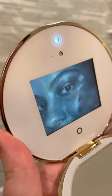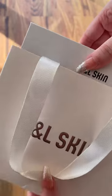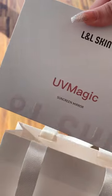I never thought that I would own such an innovative piece of technology that shows you where you applied your sunscreen on your skin. This is the UV Magic Mirror and it's from L&L Skin.